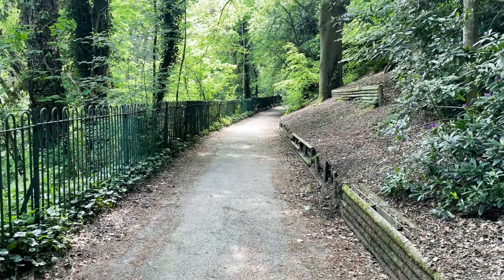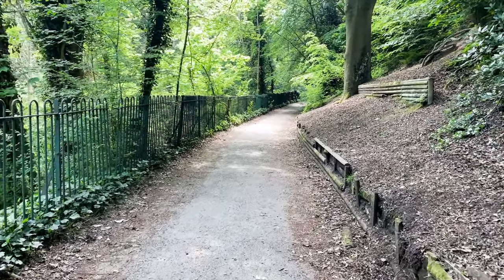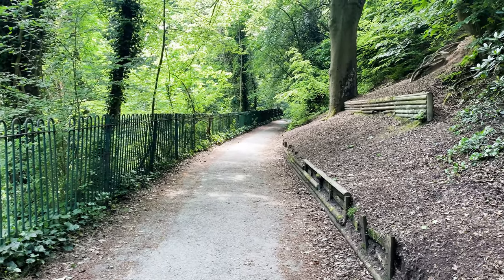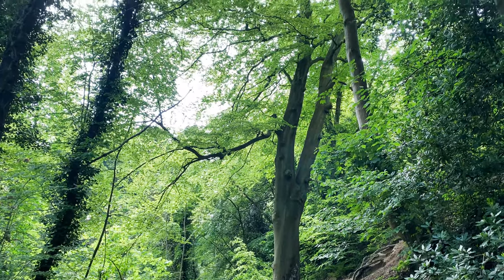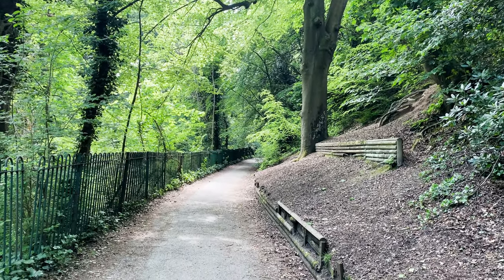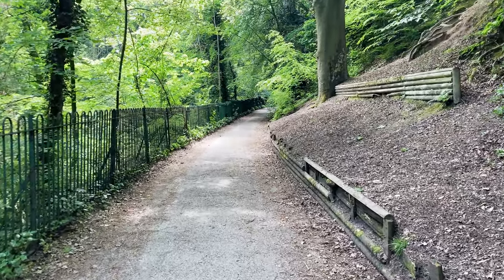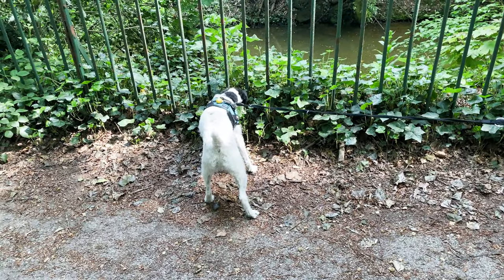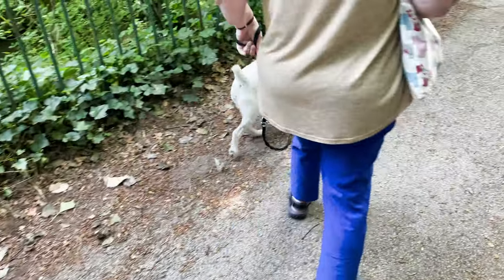We found a lovely cool walk — the Dingle Woods or something. As you can see, it's all tree-lined and it's lovely and cool at the moment. Not that I'm complaining about the heat, of course. It's nice for Smudge though — he's on a major sniff-a-thon at the moment.